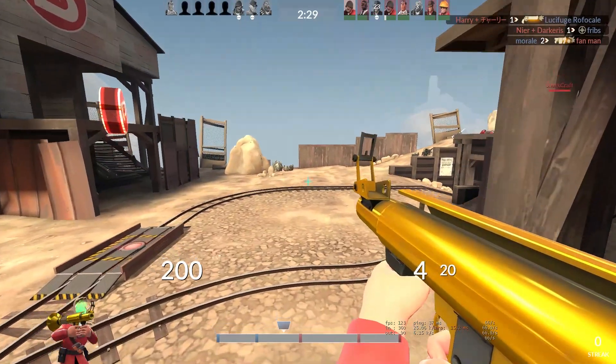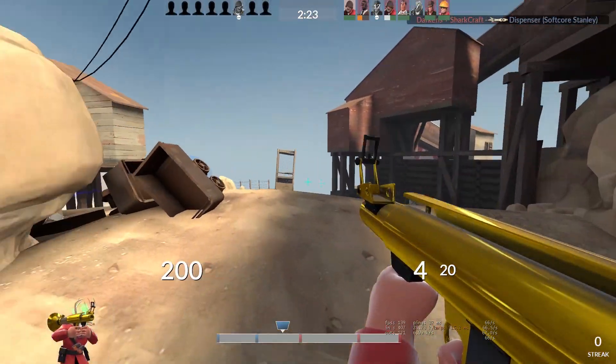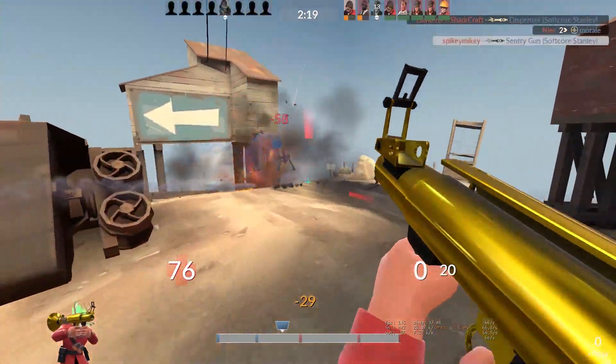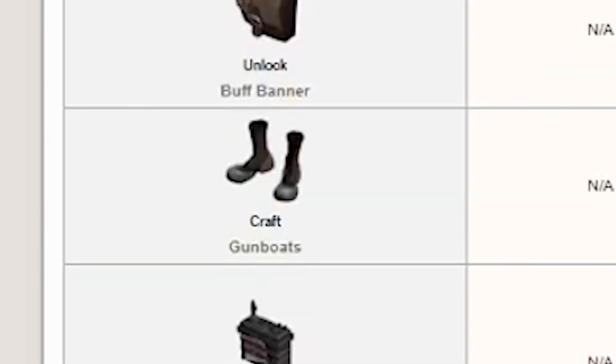I'm actually really excited for this soldier stash video. Today we are going to be talking about the gunboats, probably my favorite secondary weapon for the soldier out of all of the ones I think that exist. So I'm excited to finally talk about it. I did think that this one would have been the battalion's backup video since we did the buff banner last time, but going by the wiki it turns out that the gunboats were the next one, so I won't complain about that.